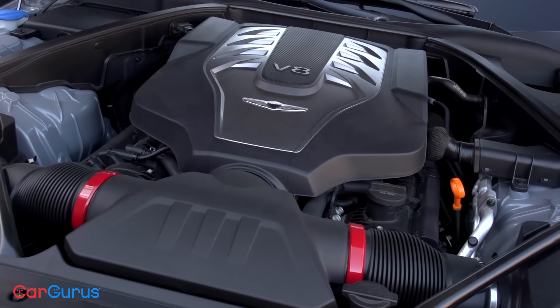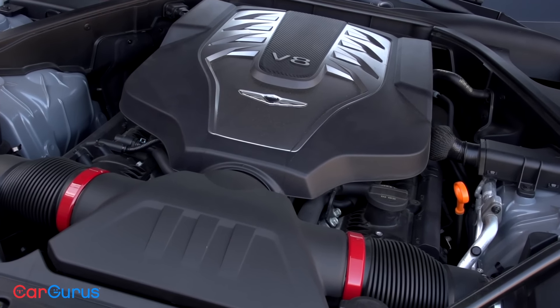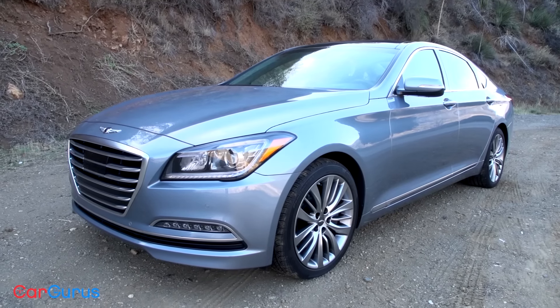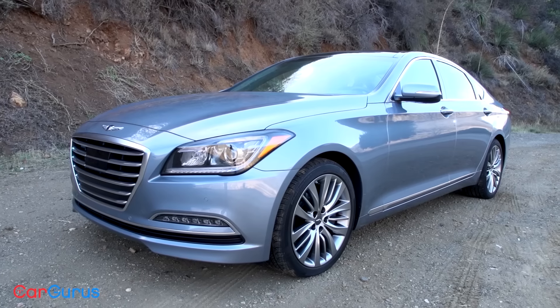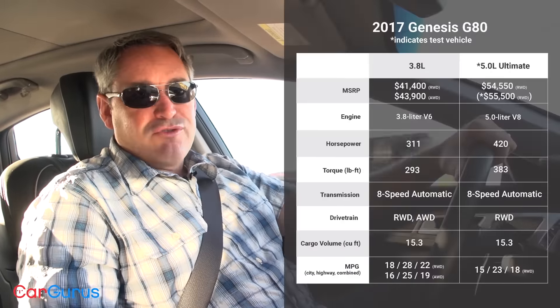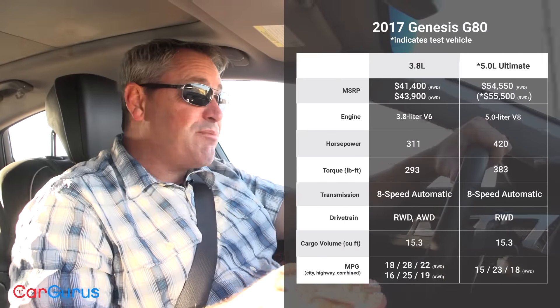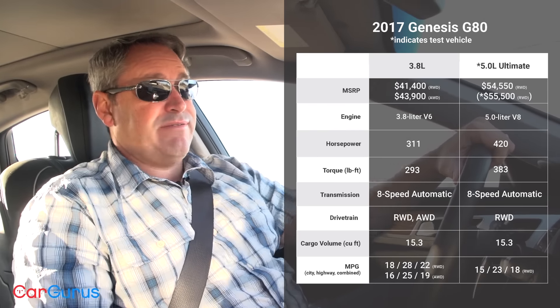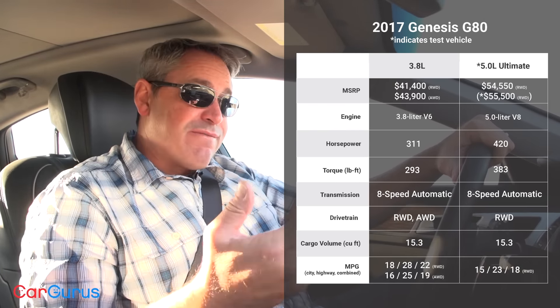The G80 starts at $42,350, which is higher than last year's Genesis, but the car does have more standard equipment, and for the first three years and 36,000 miles it comes with several free service packages. My test car is the version with the 5.0-liter V8 engine, which includes every possible upgrade as standard equipment — the price tag is $55,500. To put that in perspective, a base Mercedes-Benz E300 with a turbocharged four-cylinder and without a single upgrade — not even metallic paint — will cost you $53,075.